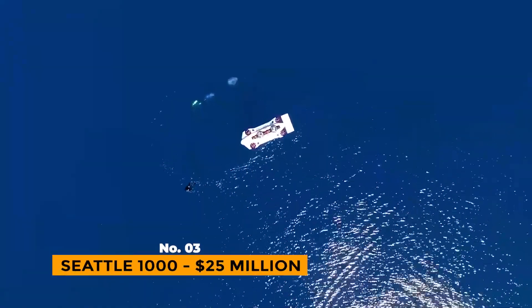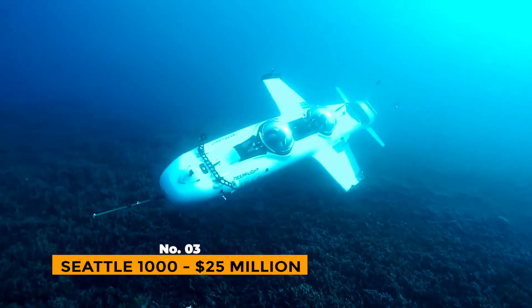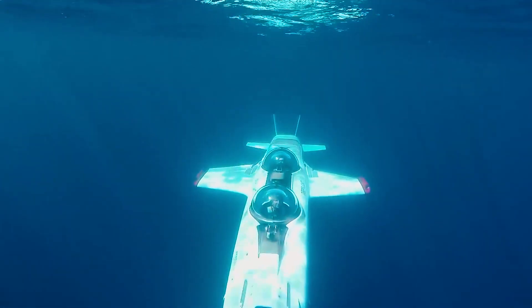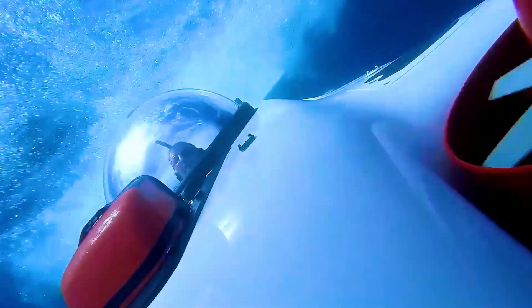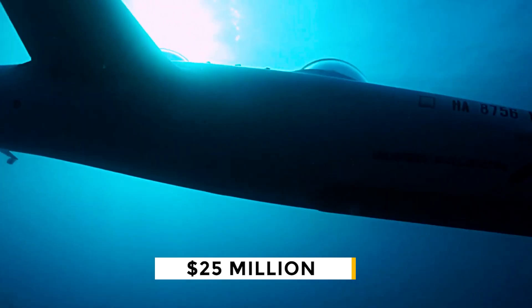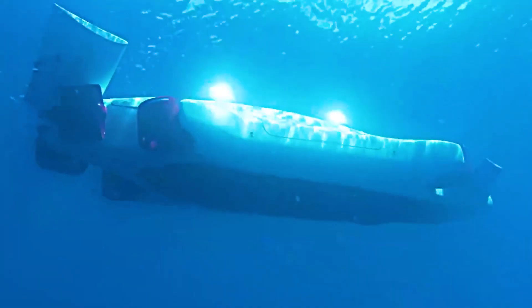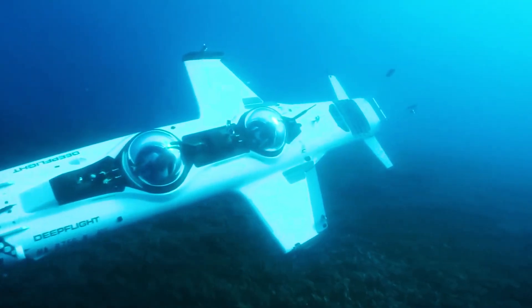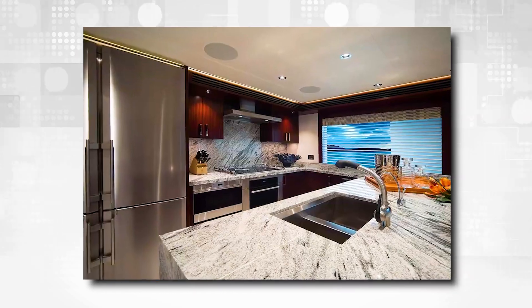Number 3: Seattle 1000 – $25 Million. Behind the Migaloo and the Phoenix 1000 is the Seattle 1000. It may not look like much from the outside, but the inside shows why it costs $25 million, making it the third most expensive luxury submarine in the world. It looks like a yacht and has two decks, five bedrooms, two gyms, five bathrooms, a kitchen, and a wine cellar.